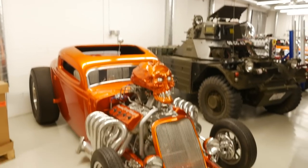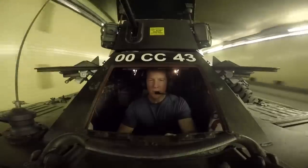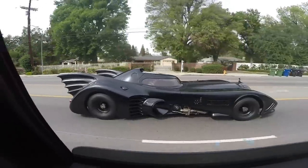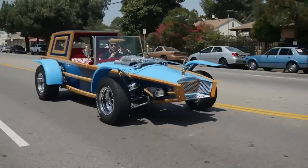Hi everybody. Jeff Dunham. I'm a comedian and also a car collector, and I have what you'd call kind of an eclectic collection of vehicles. I have some really nice cars, some amazing cars, some cars that people stop and go, 'Wow, this is fantastic.'